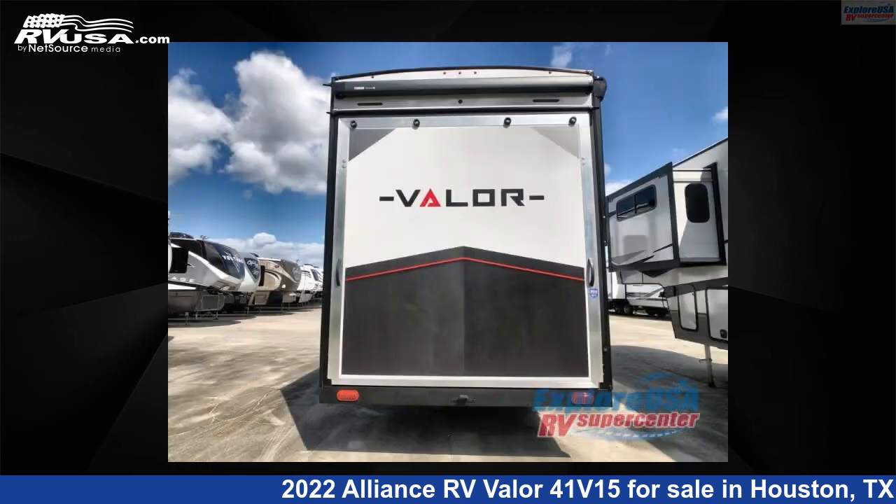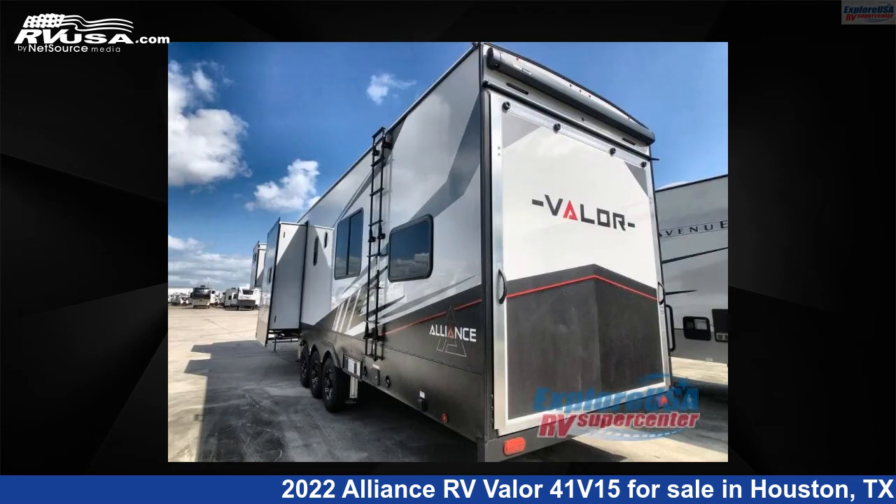The floor plan layout of this toy hauler features a bath and a half, front bedroom, kitchen island, loft, and two entry and exit doors.